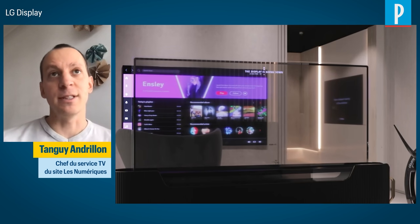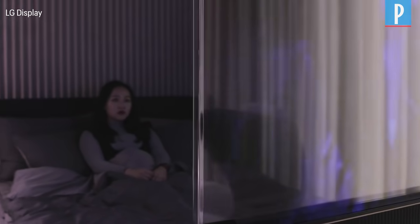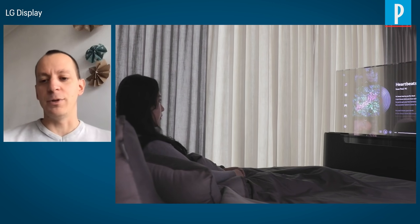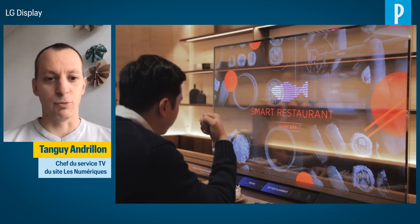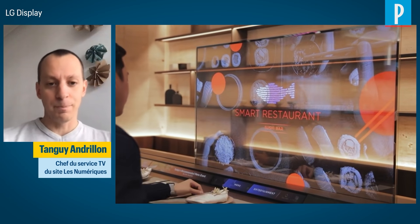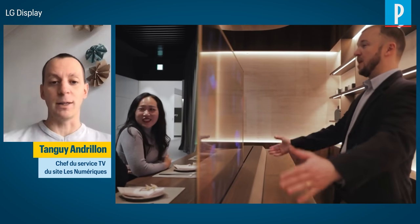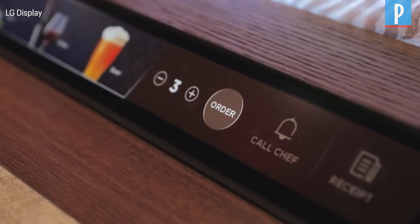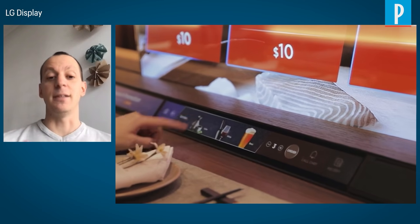LG Display created a sensation with a transparent TV. They have a shape where it is integrated into a roof at the end of the bed. You can see through the transparent TV to what is behind it. They also applied the concept in a restaurant setting, placing it in front of a sanitation barrier to protect clients, while allowing them to see the menu and interact with the screen.